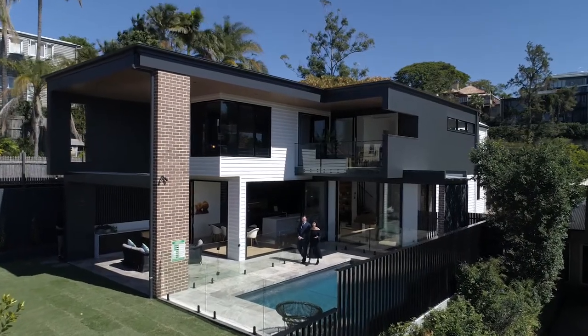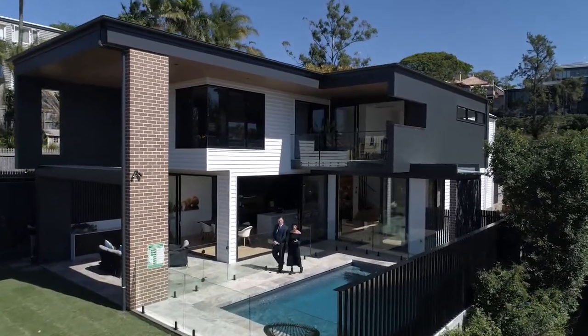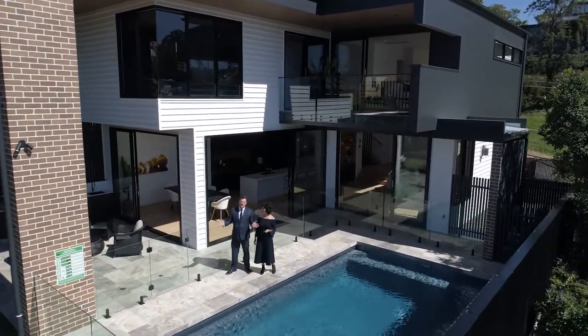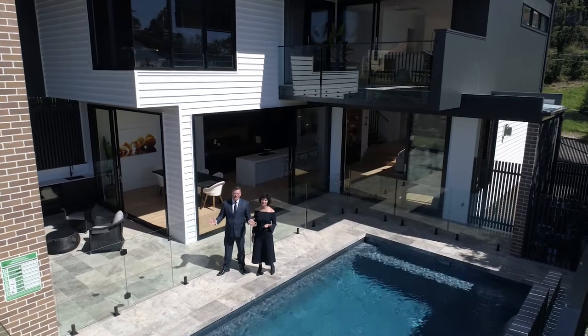This home started out as a humble two-bedroom cottage but it needed a new sense of purpose. Welcome to 40 View Street Paddington. Let's take a look.